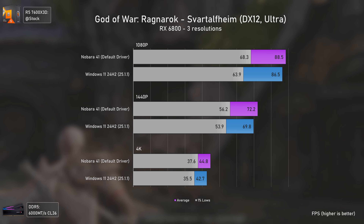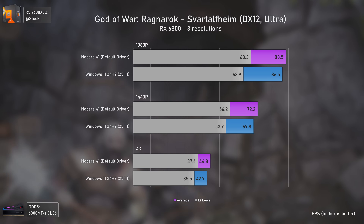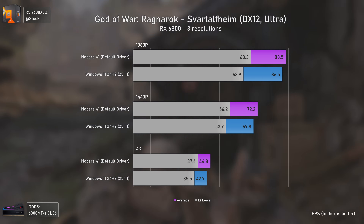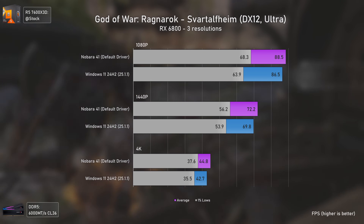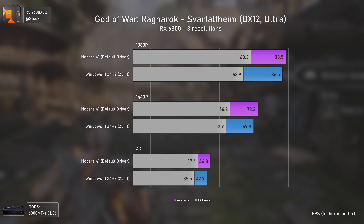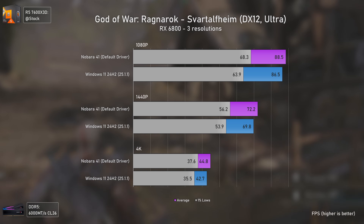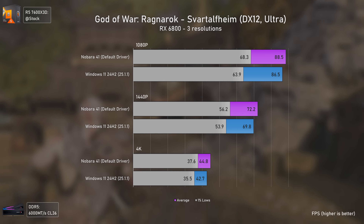God of War Ragnarok shows more of the same, with Nobara 41 being slightly faster than Windows 11 at all resolutions. By this point in the video you might be getting used to it, but I still don't understand how this can happen. I think AMD drivers may just be much better on Linux, which is why I need to test AMD versus Nvidia cards next.